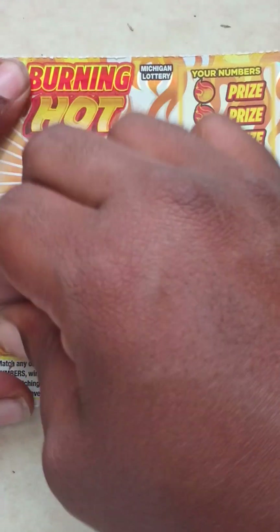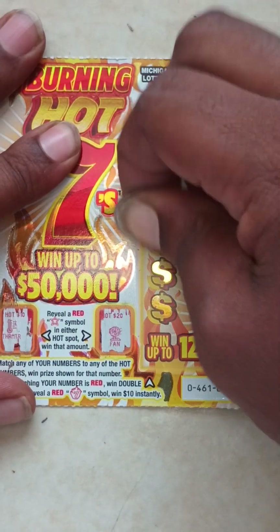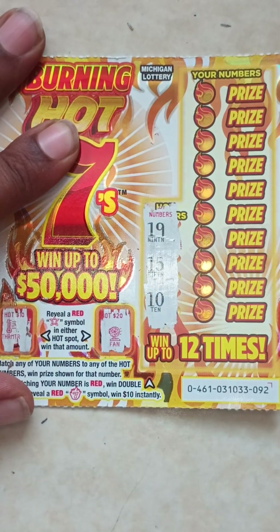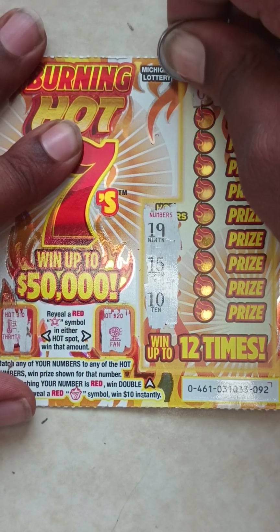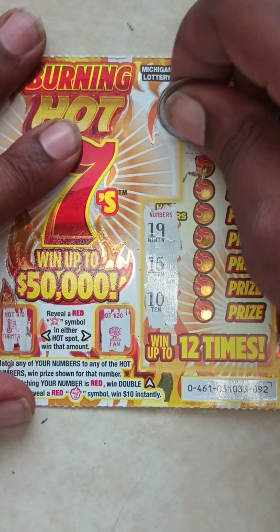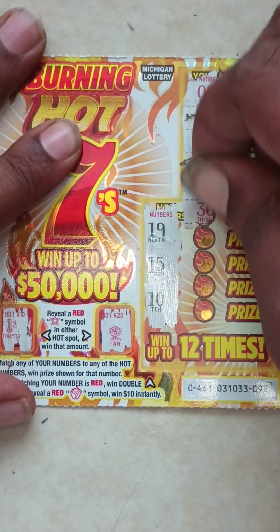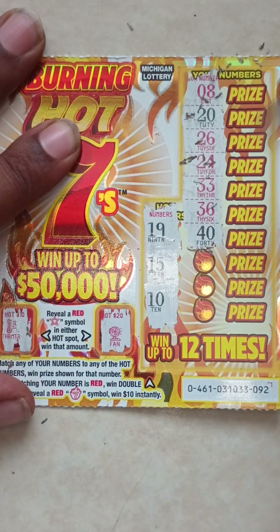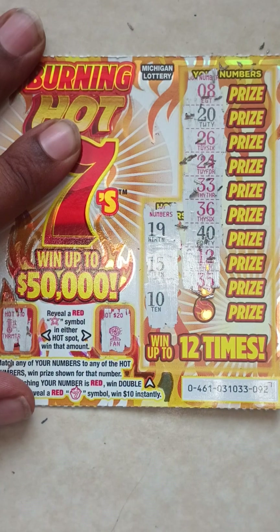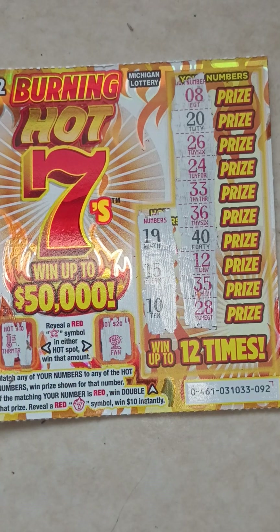Ticket 92. Hot spot — thermometer, fan. Here go the hot numbers: 19, 15, 10. Here go your numbers: 8, 20, 26, 24, 33, 36, 40, 12, 35, last one, 21, 28. So ticket 92 is a loser.